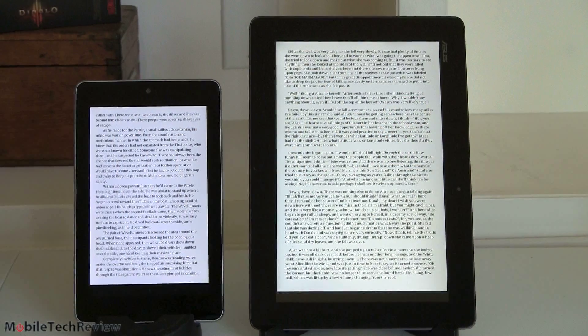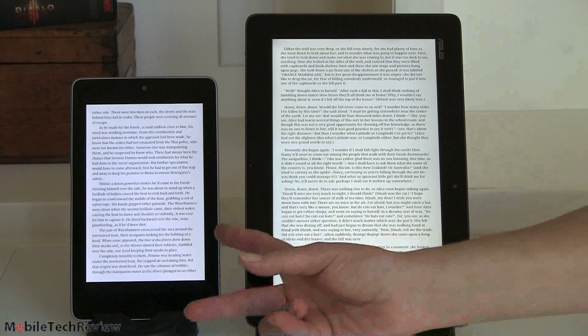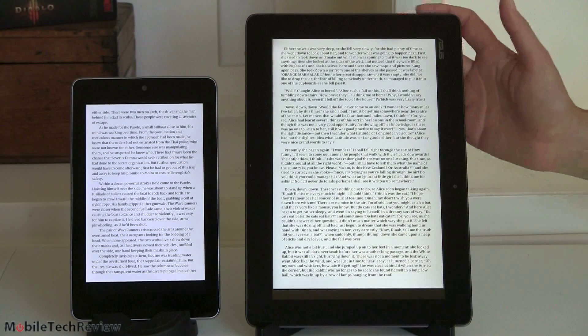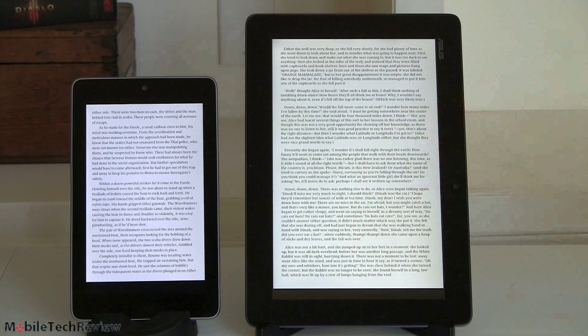Both of these guys have very high pixel density displays and are both very sharp for text. With Google Play Books on both, either one is going to be a nice reading experience. Ergonomically, I would much prefer to hold a 7-inch device, but if you're using some kind of stand, the 10-inch becomes more manageable and is nicer because you get more text on the screen.